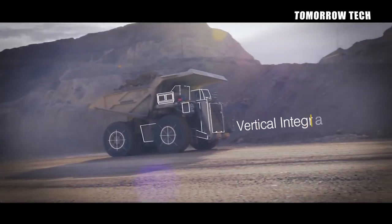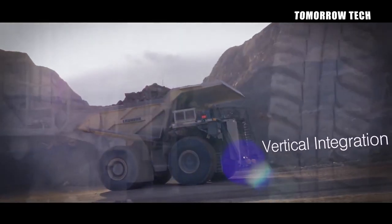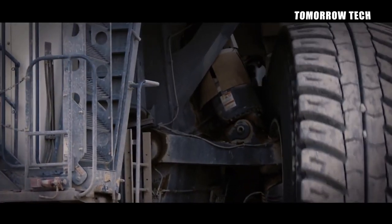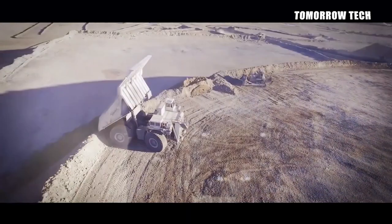Liebherr shares details and stays in touch with people on its Instagram page Liebherr Construction, LinkedIn page Liebherr Group, and Facebook page Liebherr, and also shares entertaining videos on its YouTube channel named Liebherr.